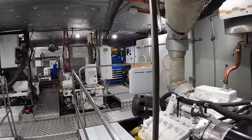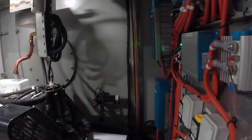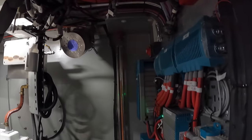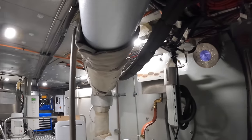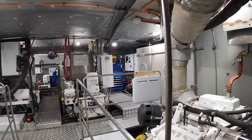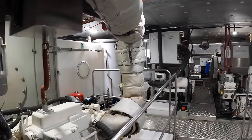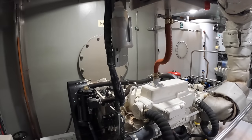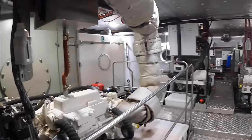Sea Ranger is also fitted with automatic fin stabilisers which are above the keel. So if you did happen to get your tidal calculations wrong and ended up on a soft mud bank or sand bank, the stabilisers would come away from the encounter in one piece — and let's face it, most of us who live in tidal areas have at some point been there. But what do you think of the engine room? Let me know in the comments below.